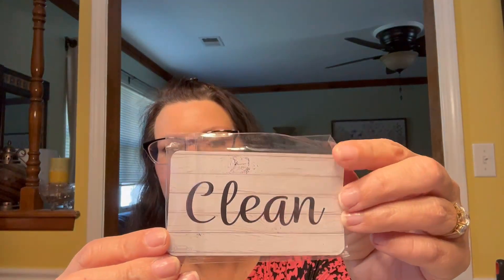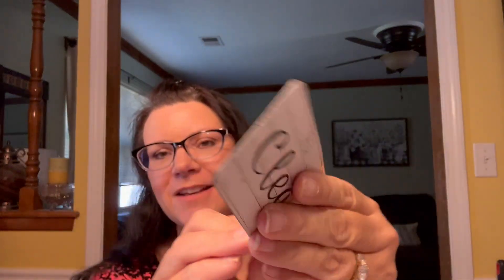First off, something small — this was $1.49 and it's one of those magnets you put on your dishwasher. One side says 'clean' and the other side says 'dirty.' I really like the colors on this, and it's a nice thick magnet too.